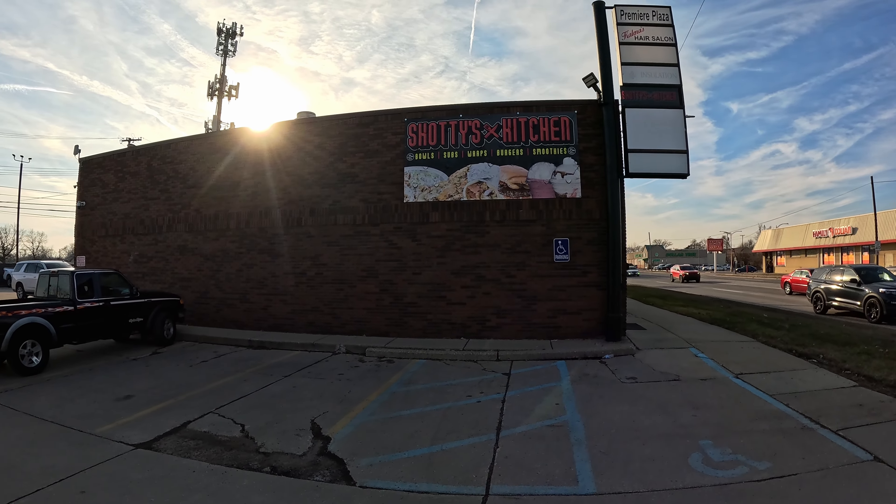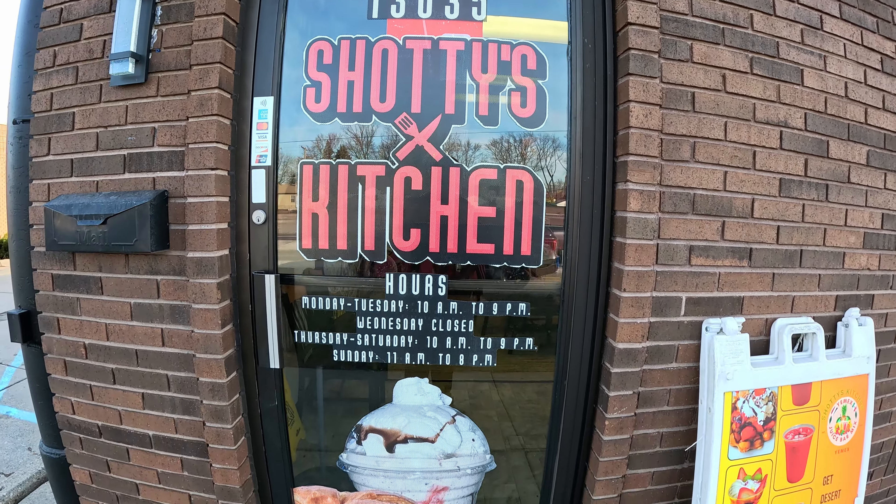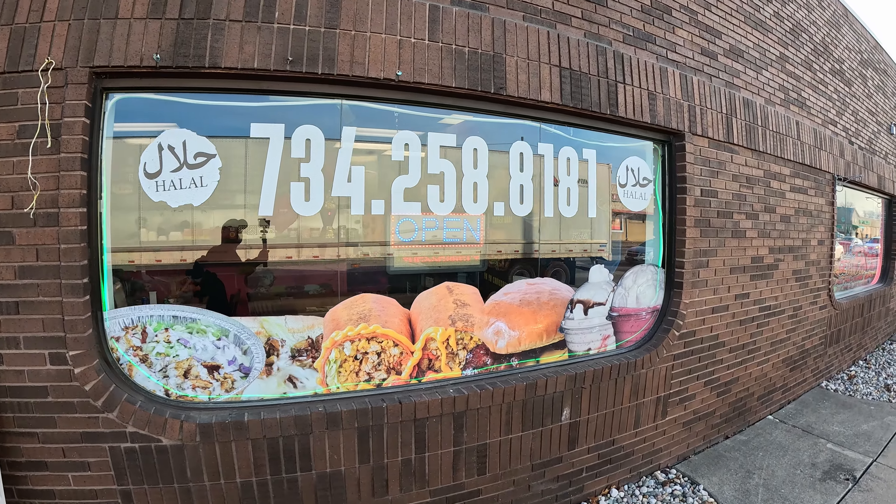It's a beautiful day here in Detroit. We're at Shottie's Kitchen and we're going to be checking out the chopped cheese, the cheeseburger, and the fries, so make sure you stay tuned because it looks delicious. I'm your host Scott, and welcome back to Detroit Food Review. Today we find ourselves in Southgate, Michigan, checking out Shottie's Kitchen.